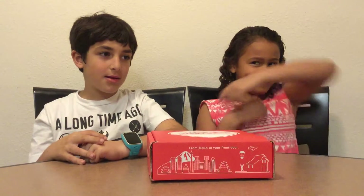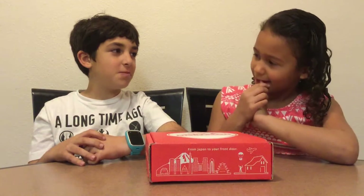Hey guys, Brina here and I have a special guest. My name is Zach. I'm her next door neighbor and I will be on this Japan Crate video. This is our first one and I hope you subscribe.